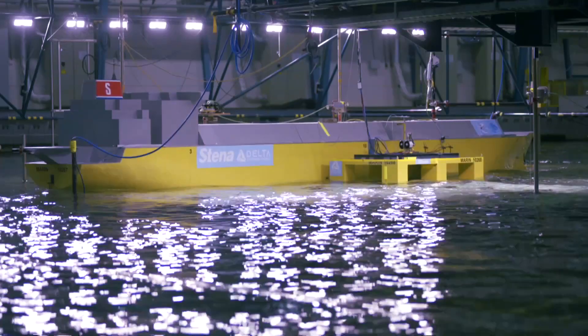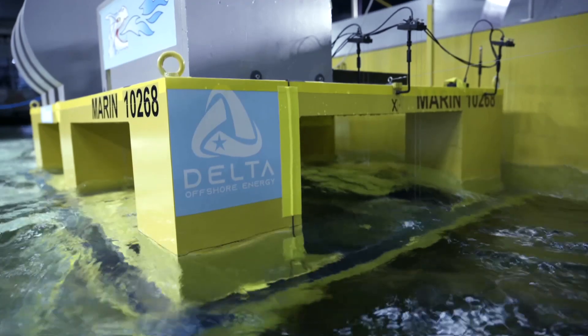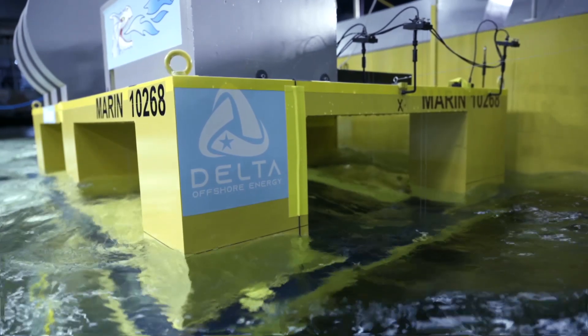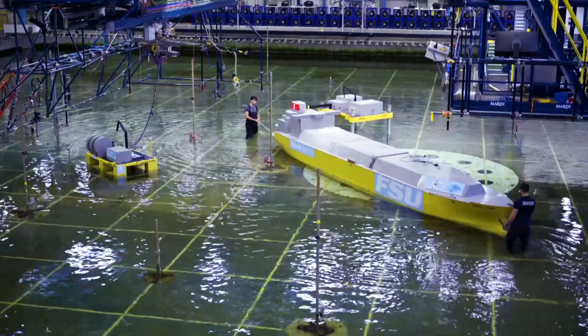That is a fixed platform, a ship type, and a semi-submersible. We have produced those models at a scale of 1 to 30. The main reason is that the JFT is in reality rather small, and in order to obtain a decent sized model, we had to go up to a scale of 1 to 30, which results in this large LNGC model.